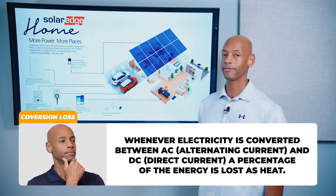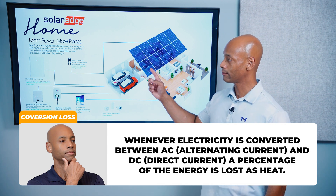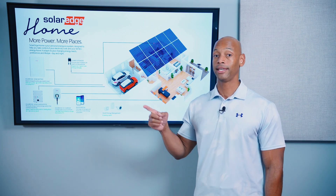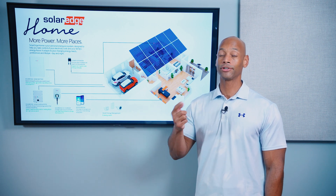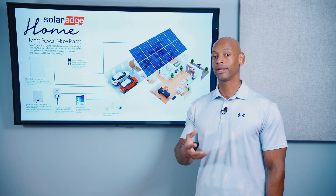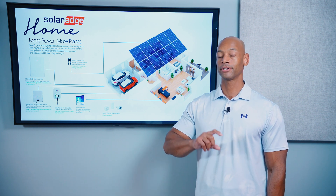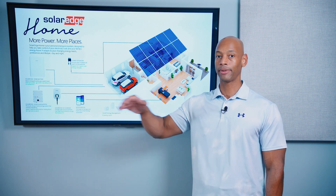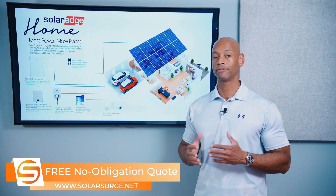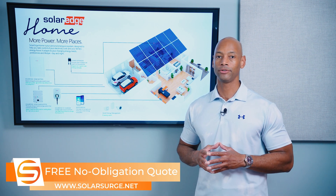That's why you'll hear SolarEdge talk a lot about the triple conversion penalty. The triple conversion penalty is when you take DC power from solar, convert it to AC on the roof, send it to your home's electrical panel, then into the battery which takes in AC power. Internally, the battery has to convert AC back to DC — because battery cells are DC. And then when it's time to draw energy out of the battery, there's another inversion converting DC electricity from the battery cells into alternating current. So that triple conversion penalty is avoided, or at least partially avoided, if you can directly charge DC from solar panels to a DC battery.